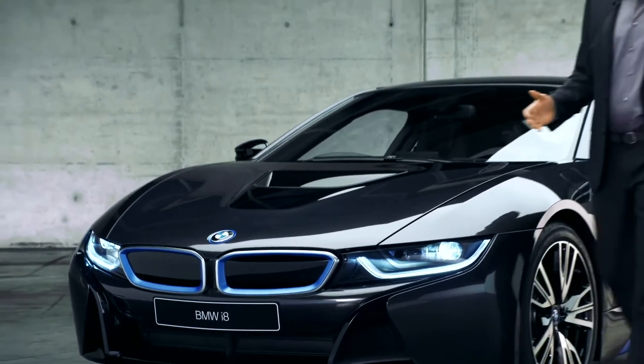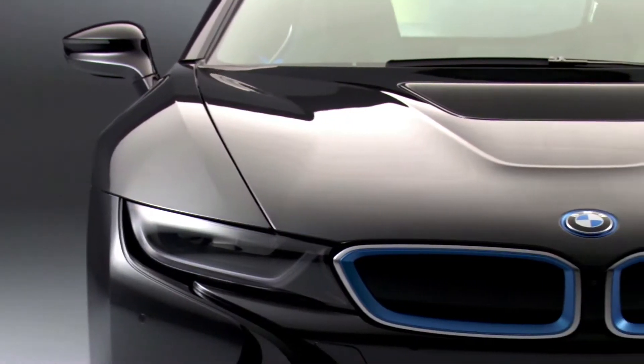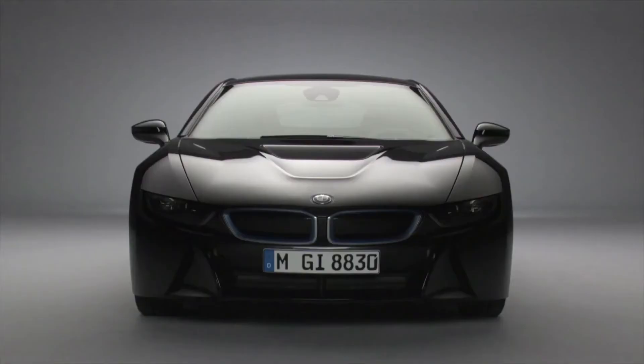And here we have the double kidney grille — the BMW icon that makes this vehicle's origins unmistakably clear. The grille is flanked by the equally iconic LED headlamps.